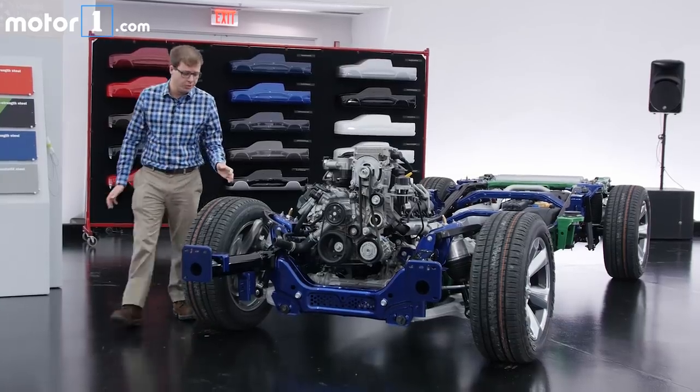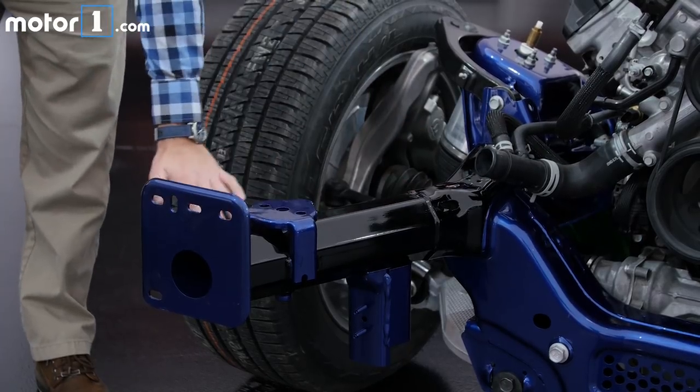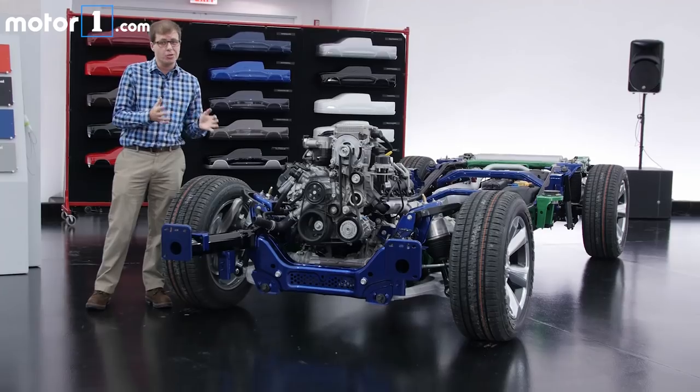When you move up front, there's this interesting splayed frame rail design. This is specifically designed to address the challenging small overlap crash test that has really troubled a lot of truck designs until now.